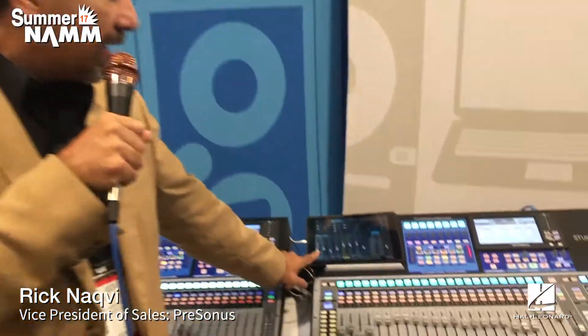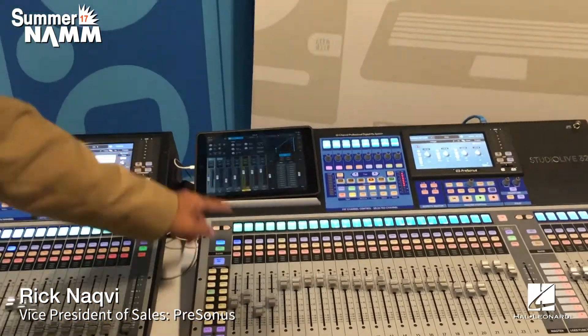It's available now, and we just started shipping the 24-channel version of the new Series 3 — so now we have the 16, the 24, and the 32 all shipping. We've now announced complete support for Android. In the past all of our mobile apps were on iOS, but now all of our mobile apps, including Q-Mix for iPhone, are available for Android. And UC Surface, which was only available on iPad, is now available for Android — and this applies to not just the new mixers but the AI and RML mixers as well.